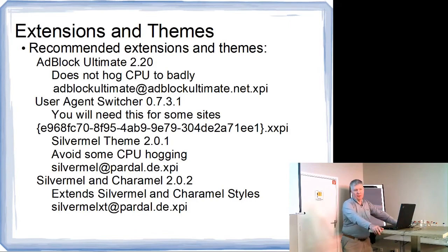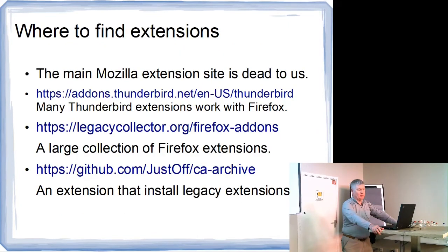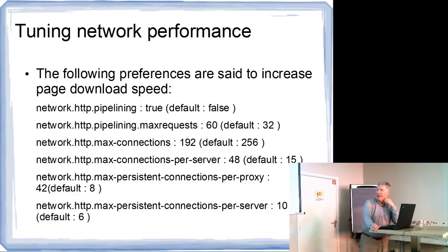This is a list of places to find extensions. This is important to us because the main Mozilla extension site is of no value to us anymore — they don't have anything on it that will work with this old version of Firefox. So you'll want to check out some of these other sites. This is also a set of recommended settings. If you're frustrated by the rate at which your pages load, it's probably worth trying them to see if they improve speed.